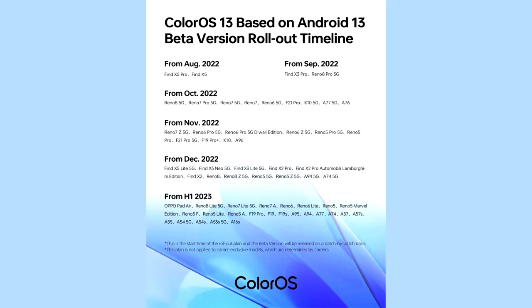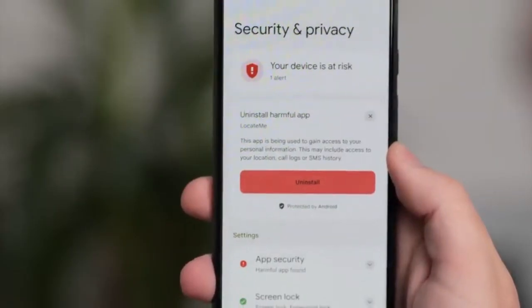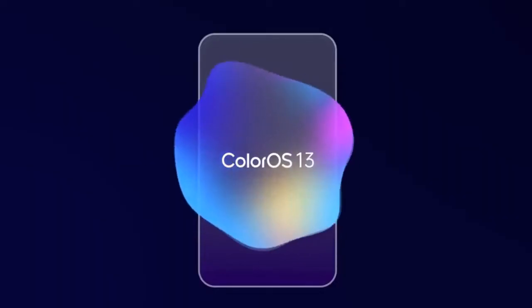Android 13 brings new features like per-app language, improved media player, combined security and privacy settings, and a lot more. On top of Android 13, there will be a custom skin or UI from Oppo, which is ColorOS 13.